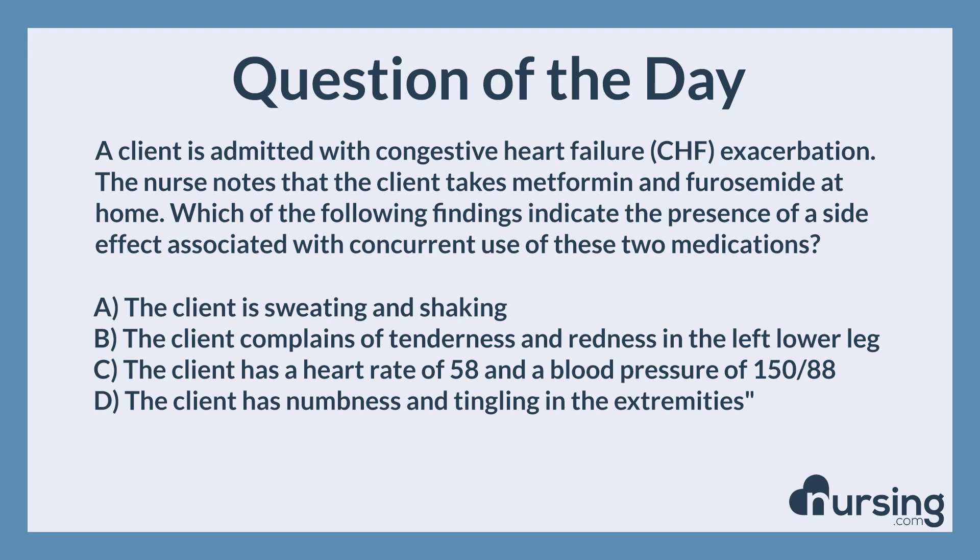A. The client is sweating and shaking. B. The client complains of tenderness and redness in the left lower leg. C. The client has a heart rate of 58 and a blood pressure of 150 over 88. D. The client has numbness and tingling in the extremities.